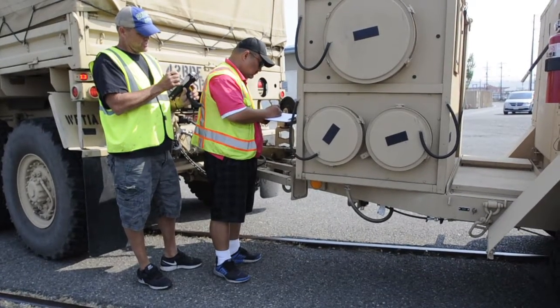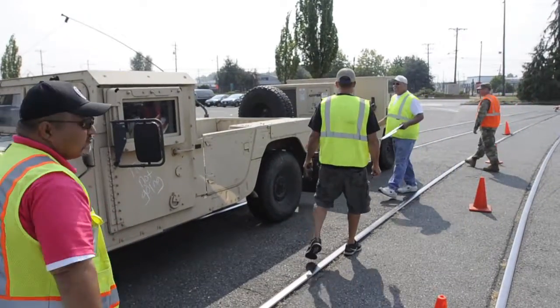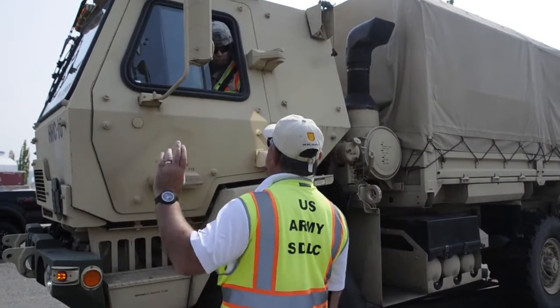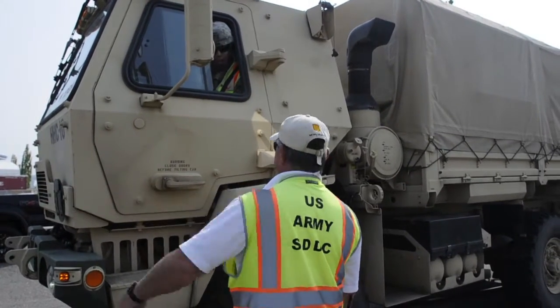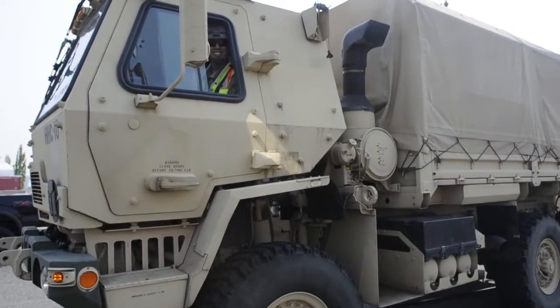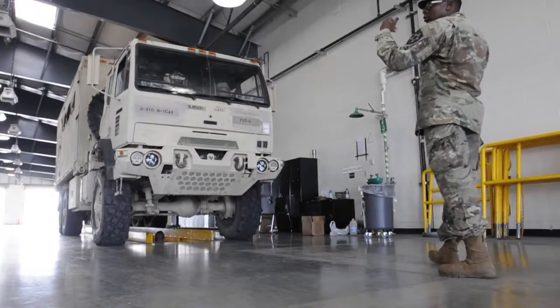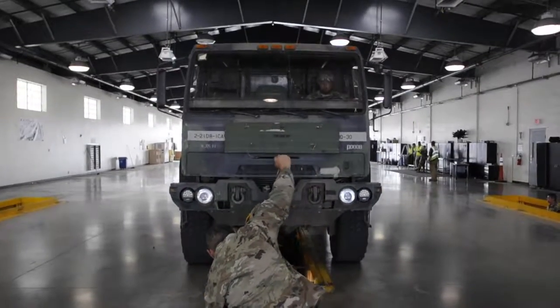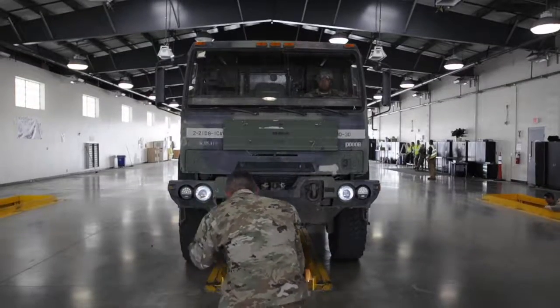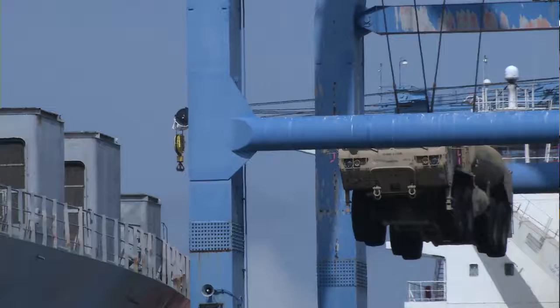While the equipment has to be loaded quickly, it also has to be done safely and securely. Each vehicle and container must be thoroughly inspected before being loaded for any leaks or damage that could cause issues during transport. The average loading rate is about 40 to 50 pieces per hour for an exercise like this one.